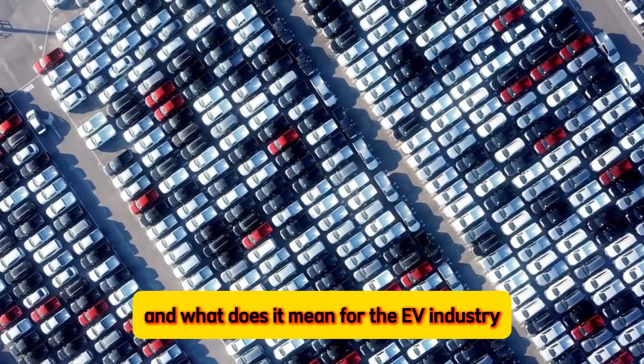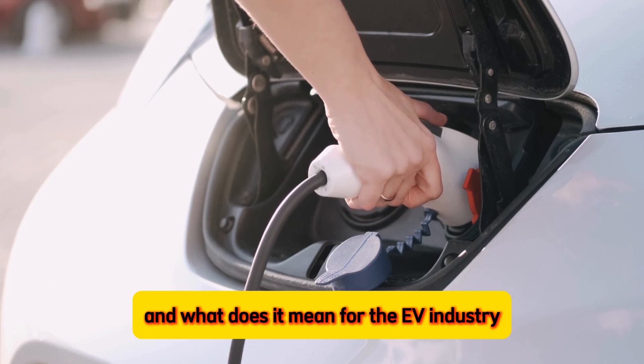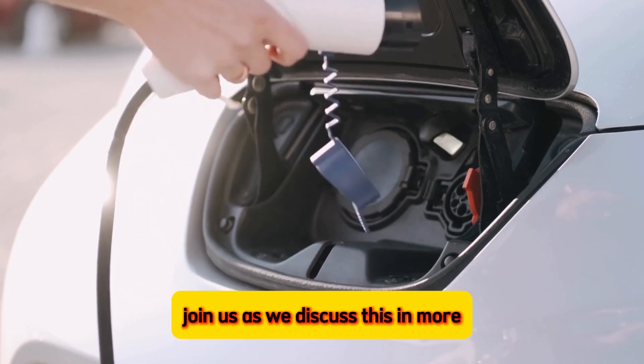What kind of battery is this? And what does it mean for the EV industry? Join us as we discuss this and more.